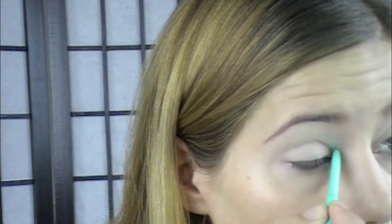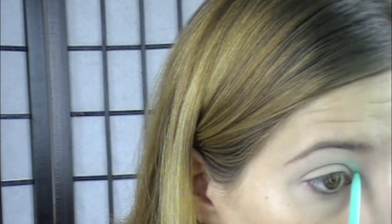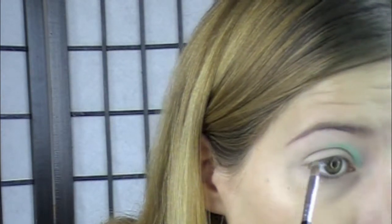Now I'm going to take a Stila Smudge Stick in Turquoise and Lime, just in that area we were talking about. I'm choosing a very bright color because I want to make sure you can see what I'm doing. Ordinarily I've done this with a softer color like a yellow — a little more subtle but still a pop of color. I'm going to take a smaller brush to blend that — I've got a Sigma Shader Inner Corner E46 brush — just blending very slightly. I'm not trying to get rid of it, I just don't want any harsh lines.